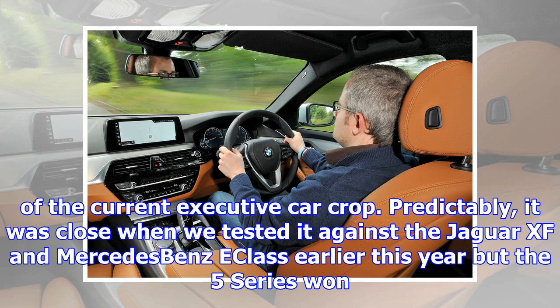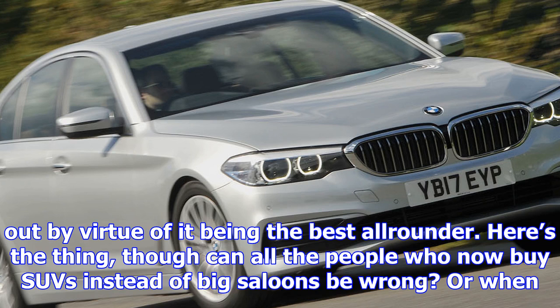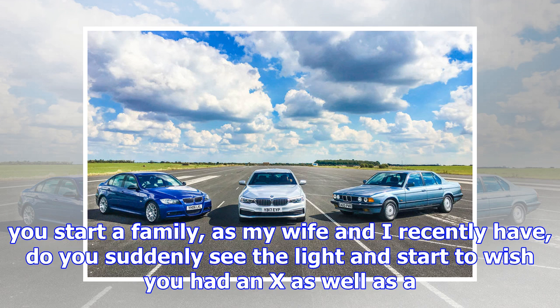Here's the thing though — can all the people who now buy SUVs instead of big saloons be wrong? When you start a family, as my wife and I recently have, do you suddenly see the light and start to wish you had an X as well as a 5 in your BMW's name? I'll be finding out for myself in the months ahead, but for now I'm still marveling at just how far BMW has moved this new 5 Series on from the previous version.